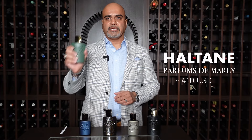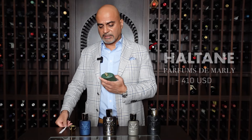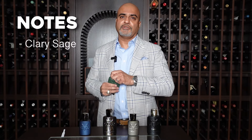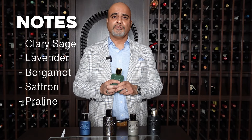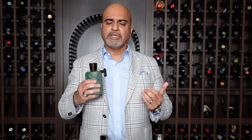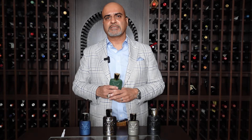At number five is Haltaine. This is from 2021. I'm just going to spray it here. Oh, it's so smooth. So you've got notes of clary sage, lavender, bergamot, some saffron, some praline — I'm really getting a lot of that praline type of note — you've got oud and cedarwood. The praline dominates here in addition to the oud as we dry down, with the cedarwood.